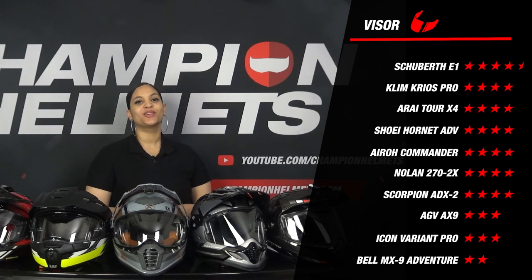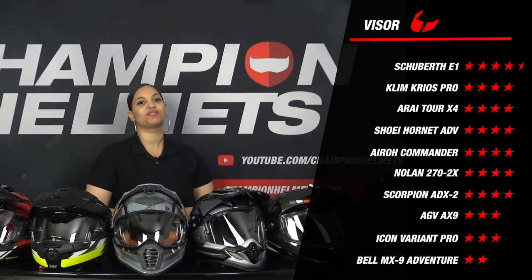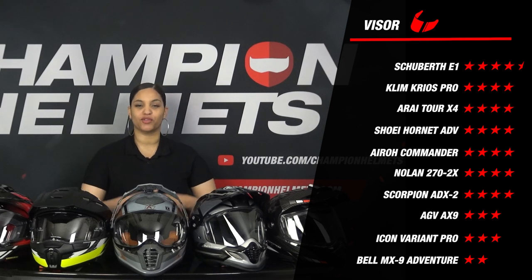Now let's look at the visor results. The Schuberth E1 is at the top in this section with an excellent score of 4.5 stars, while the Bell MX9 Adventure is at the bottom with a moderate score of only 2 stars. We also see that in this section everyone is fairly evenly matched.